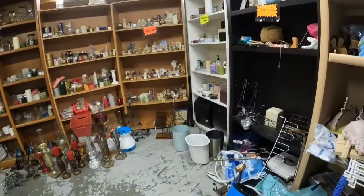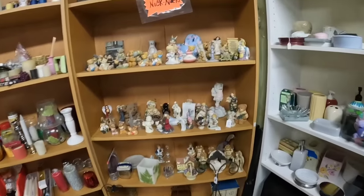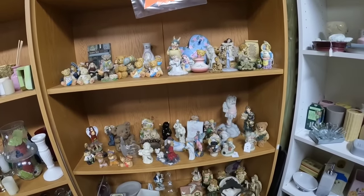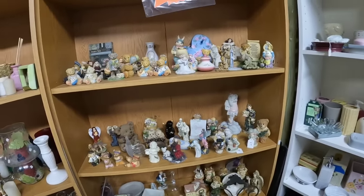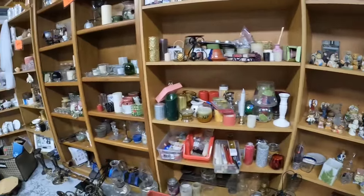Lots of appliances. Now this is the candle room, and we're going to look in here. I keep wanting to find a Glassy Baby — I've never found one. I always make sure I look in the candle sections for Glassy Babies because those are worth a lot of money. If you do not know them, definitely look them up.